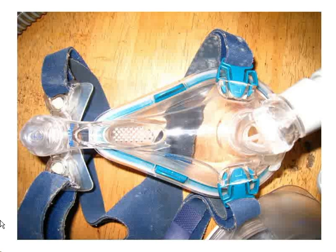This is my mask. It's also made by ResMed. It's a Mirage Quattro, which is a full face mask. This is definitely the most comfortable mask, nasal or otherwise, that I've ever used, but I wouldn't sell it as being comfortable.